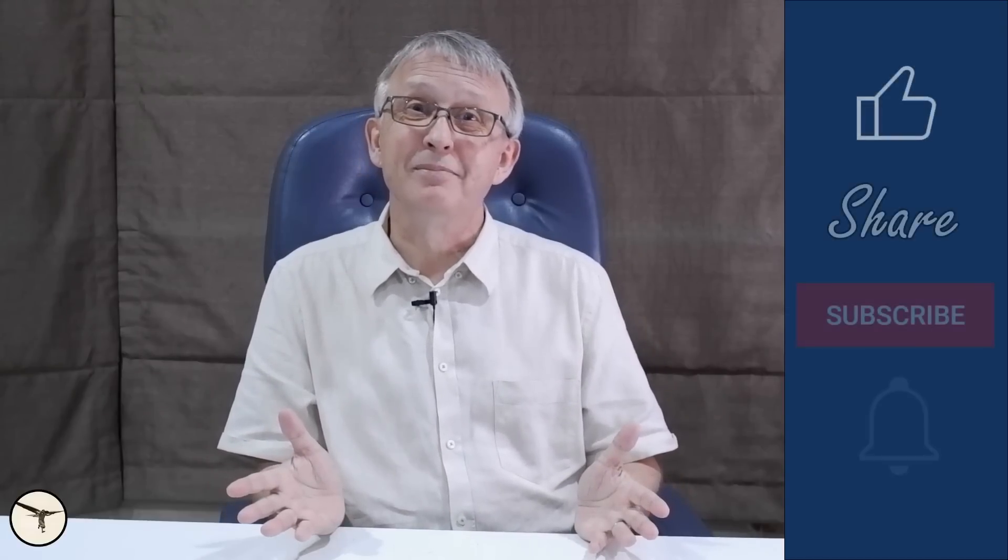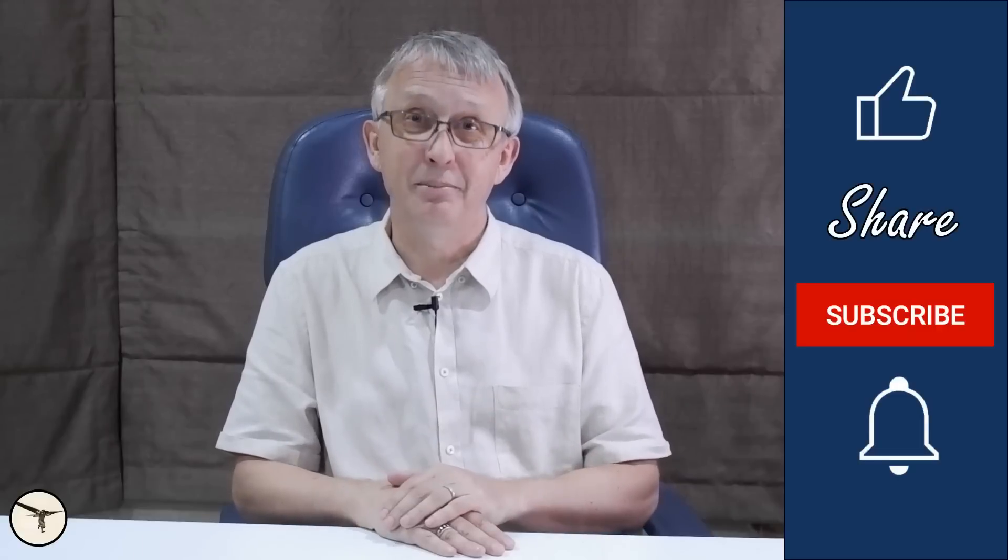Problem solved, and that's all for this time. Thank you for watching, have a wonderful day, and happy landing!